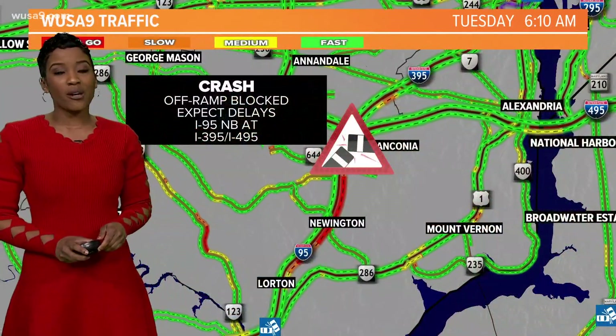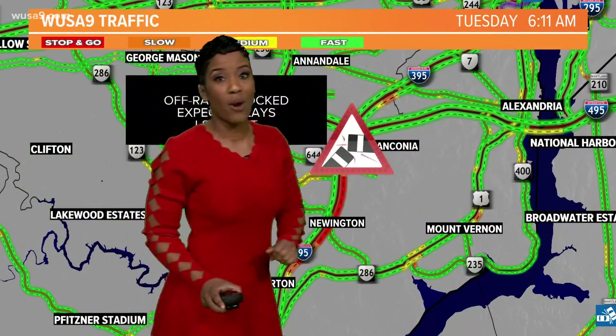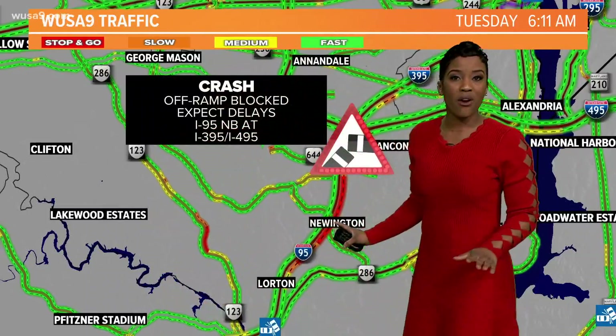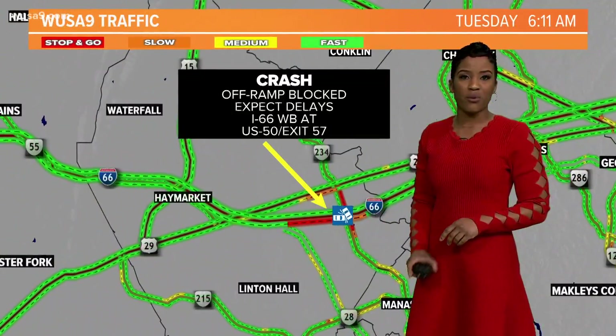We also have a crash along 95 northbound. 95 is a parking lot, so if you don't have to go out right now this morning, avoid this area as they work to clear this accident. Sky 9 is headed that way, so we'll hopefully be able to give you a live picture.